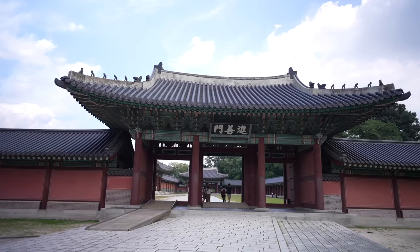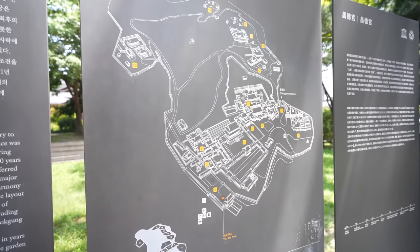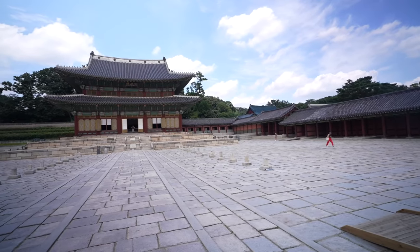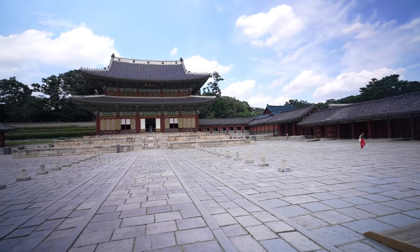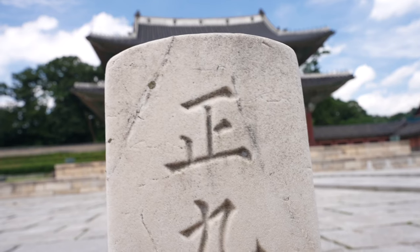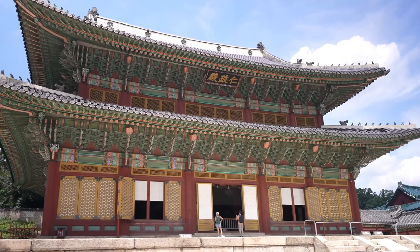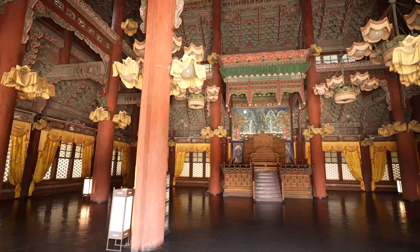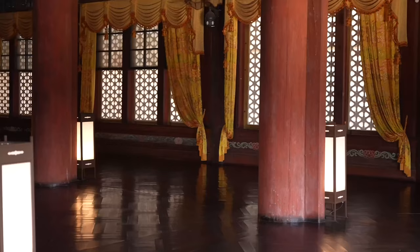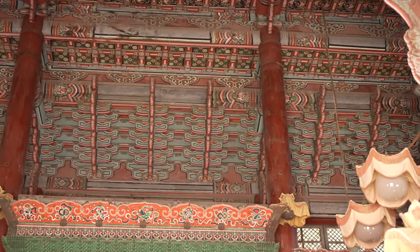Nearby Bukchon Hanok Village is the massive Changdeokgung Palace, dating back to the 15th century. It's set within a large park and is unquestionably the crown jewel of the complex. Originally built as a secondary palace to Gyeongbokgung, it was designed to harmonize with the surrounding landscape. It's renowned for its secret garden known as the Huwon, meticulously designed to create a serene and tranquil environment, and its garden layout exemplifies traditional Korean landscaping principles — making it a UNESCO World Heritage Site.